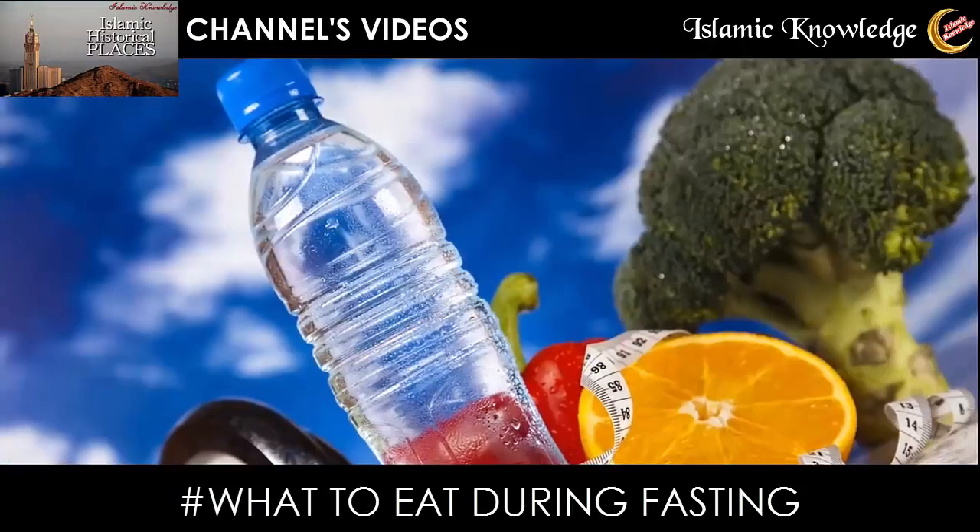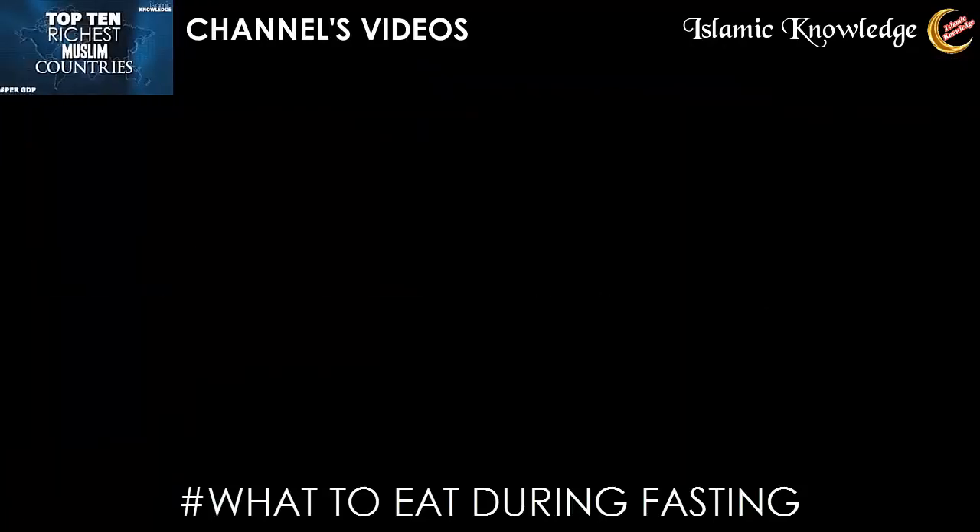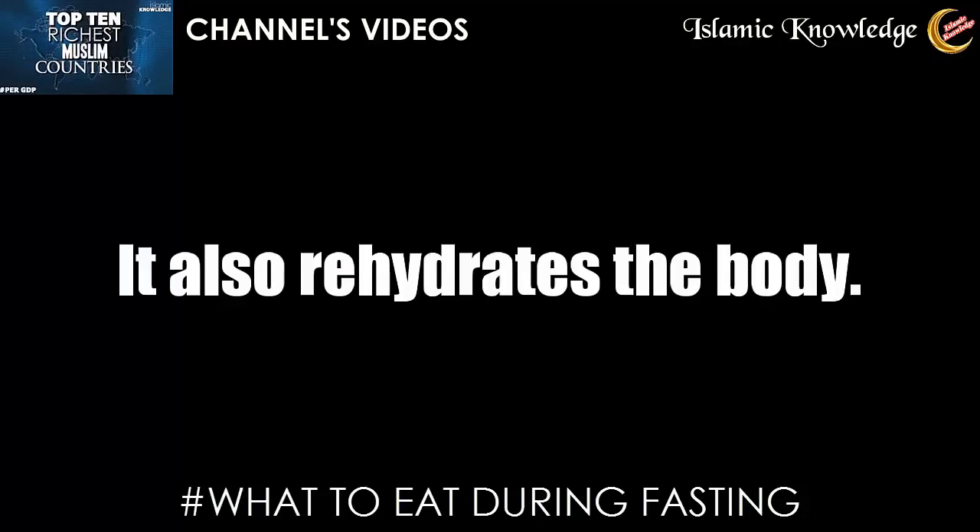It is customary for Muslims to break their fast with dates and water. This helps restore sugar and salt levels in the body and also rehydrates the body.